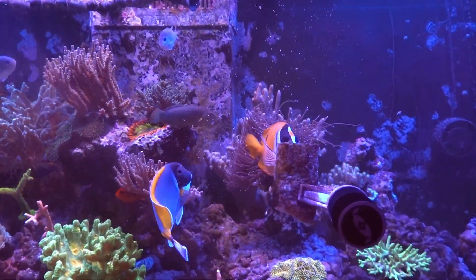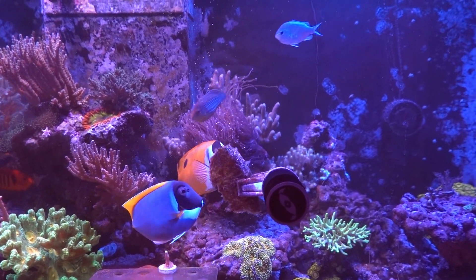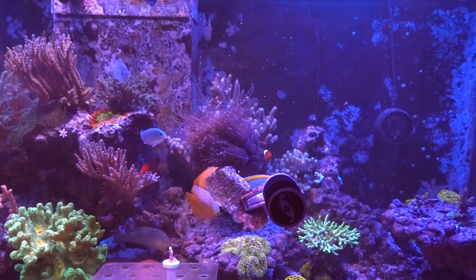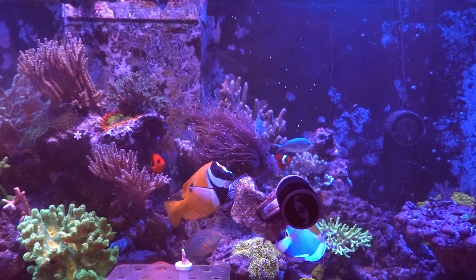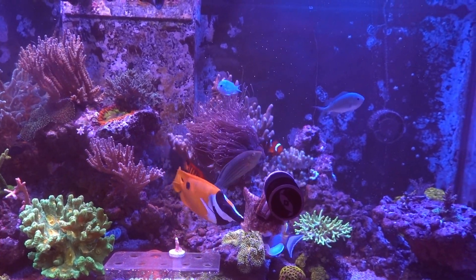I just fed some nori to these guys here, so they're mowing down. It's about 2 o'clock in the afternoon, so I'll give them an afternoon snack, and then this evening I'll give them some frozen brine shrimp and dump it in the tank. I give them a little bit of pellets in the afternoon.